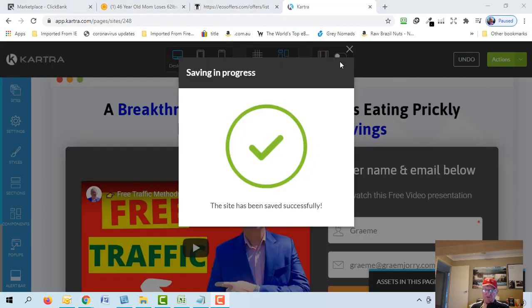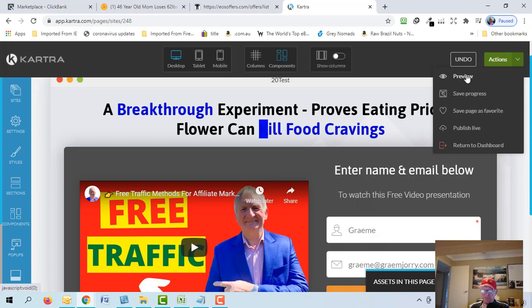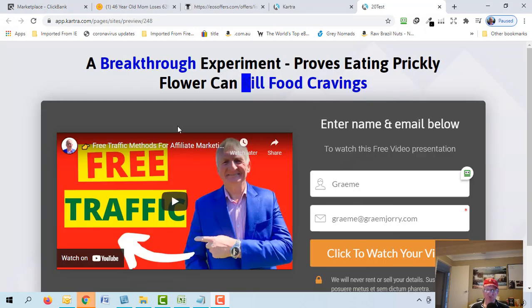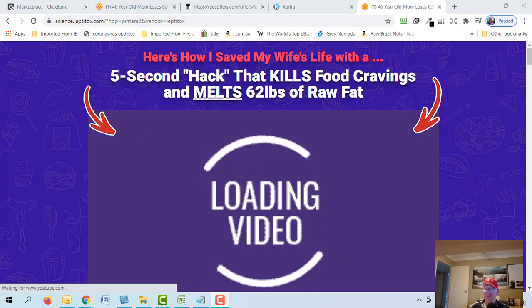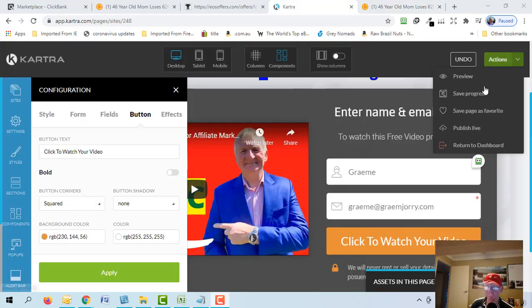Save progress, then go to Actions and Preview to see how it'll look on the internet. Open the preview. You can alter the background color if you want. Click the button to test it — once someone puts their email address in, it takes them to the video sales letter. Your landing page is congruent with what they're about to watch. Now go to Publish Live.